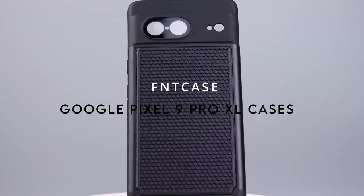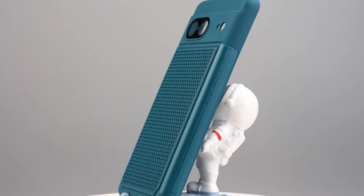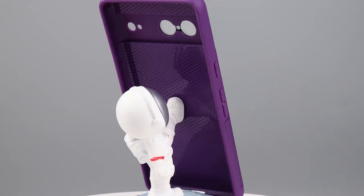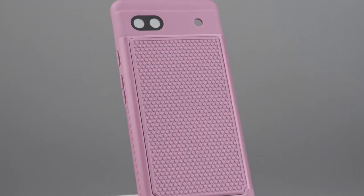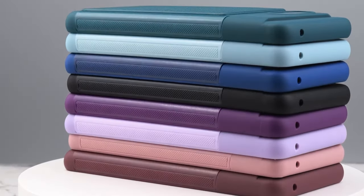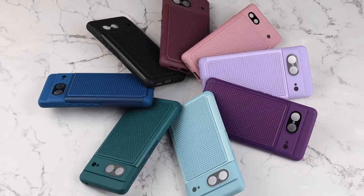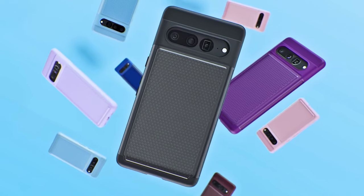At number 13, the FNT Case. This two-piece hybrid case for the Google Pixel 9 Pro XL combines soft TPU and a hard PC back shell for unbeatable protection. The shock-absorbing TPU inner layer cushions against impacts, while the sturdy PC outer shell shields against drops. Reinforced corners add extra durability, ensuring your phone remains secure even during tough conditions.